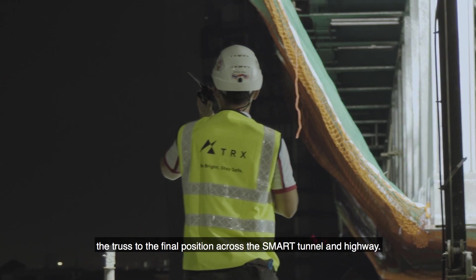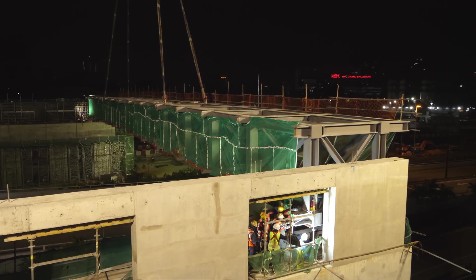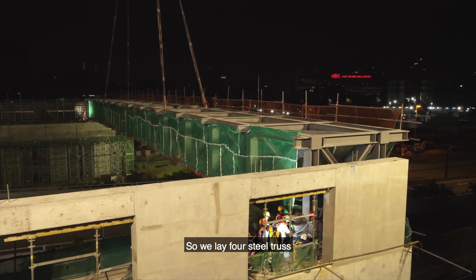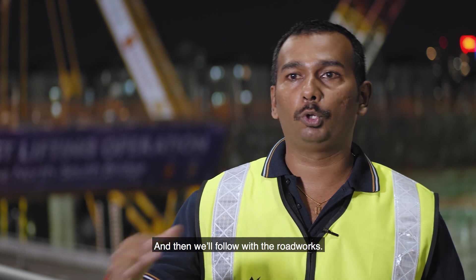The crane sets the truss to its final position across the Smart Tunnel and highway. In total, we lay four steel trusses, with bracing installed in between all of them. After that, we follow with the roadworks.